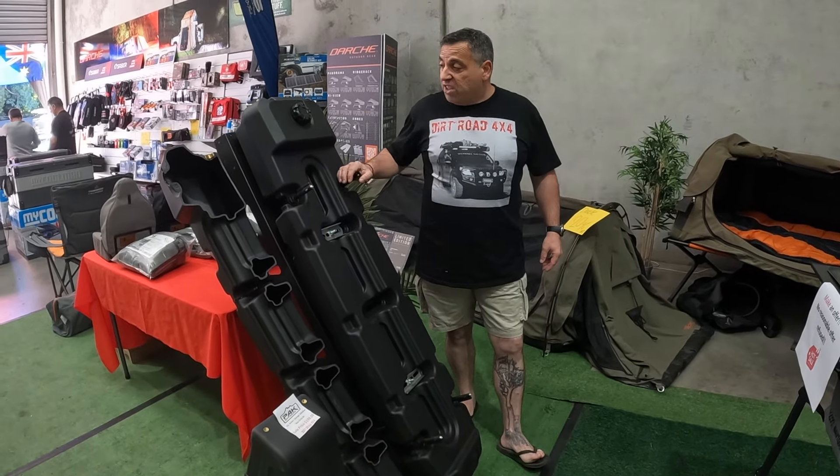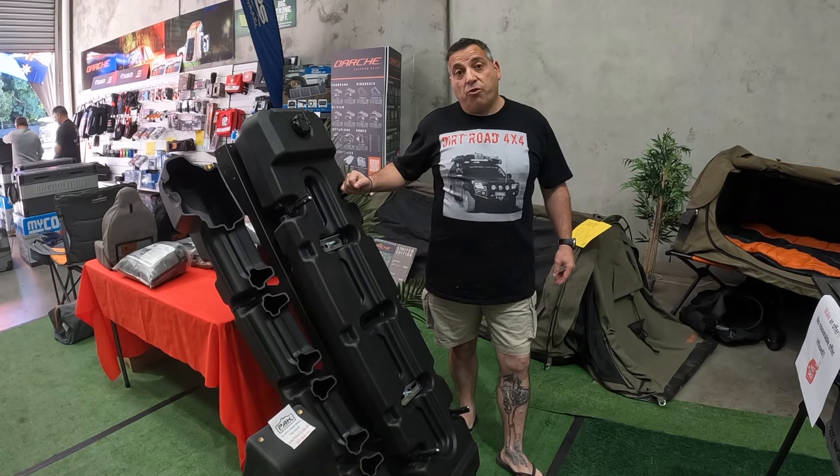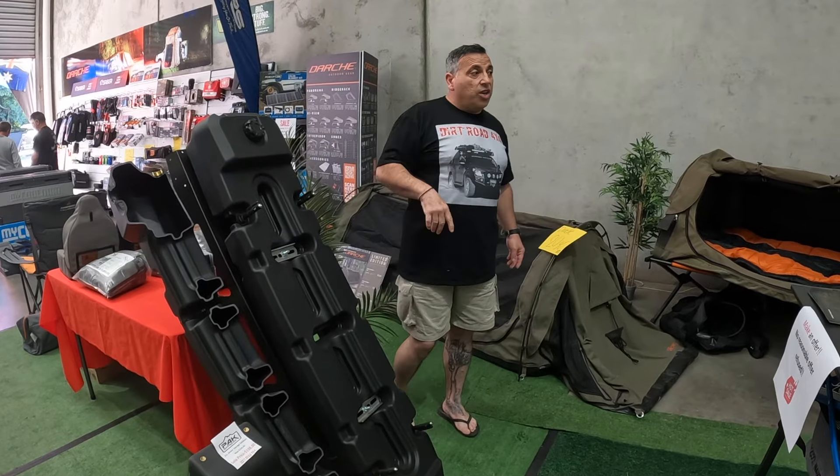Good chance they don't have this — but essentially this is a water tank that sits on your roof and holds your recovery tracks as well. If you're looking for something that you know he or she hasn't got, that's a great idea there.